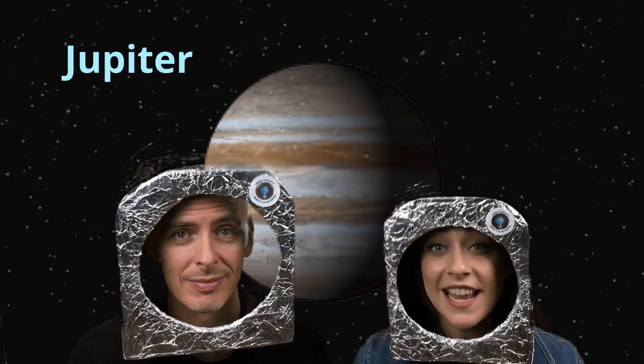Jupiter is the largest planet in our solar system. In fact, it's more than twice as massive as all the other planets combined. It also has the shortest days of any other planet, lasting 9 hours and 55 minutes. That means if I lived on Jupiter, I would literally sleep all day.